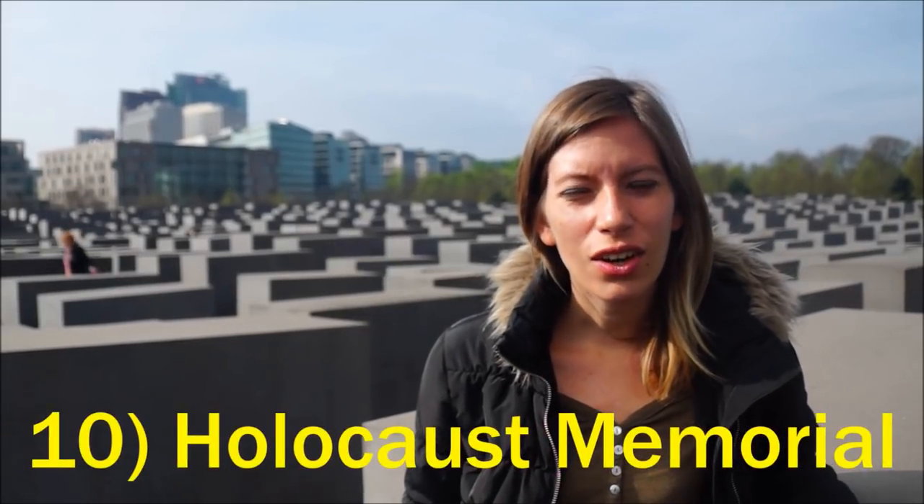We are now visiting the Holocaust Memorial in Berlin. It is also known as the Memorial to the Murdered Jews of Europe. The artist's idea when he was creating this was to create a sense of confusion and uneasiness when you walk through the memorial, yet it is very orderly at the same time, and that is supposed to mimic the Nazi regime.